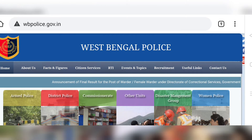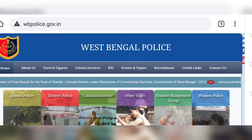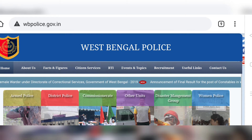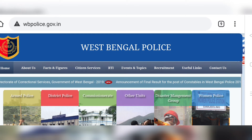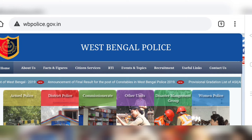Hello, welcome to Carrier Insider. West Bengal Police result has been published. If you look at the West Bengal Police website, you can see the announcement of the final result for the post of constable in West Bengal.